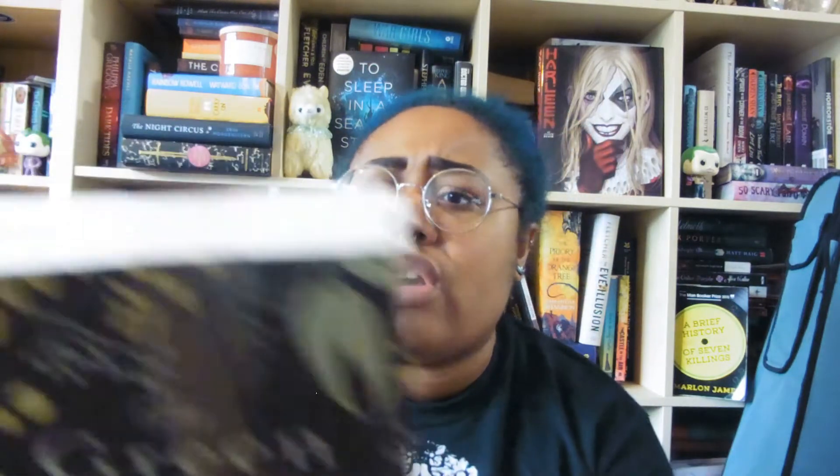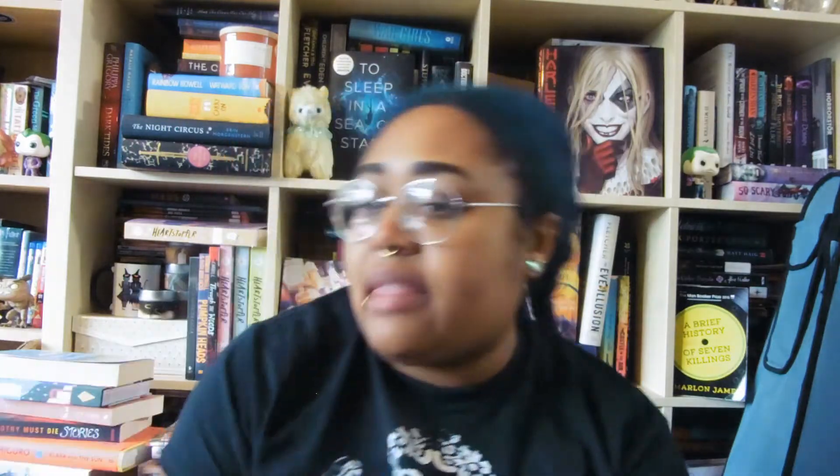I also picked up another bundle — a witch bundle. It comes with The Green Witch: Your Complete Guide to Natural Magic with Herbs, Flowers, Essential Oils and More by Arin Murphy-Hiscock, and also The Witch's Book of Self-Care by the same author. Just some non-fiction books that were bundled together.